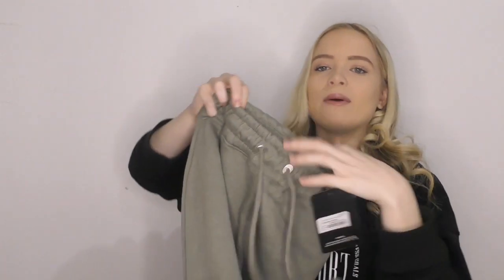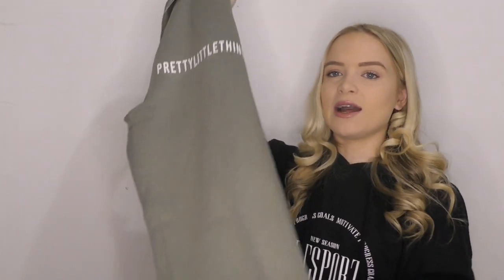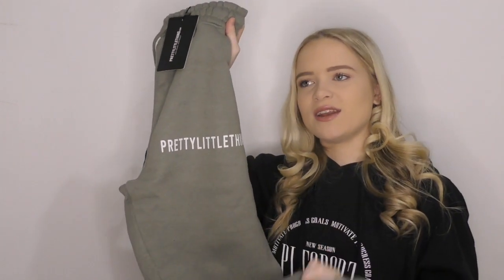Next I picked up some joggers — it wouldn't be a haul without joggers, right? I am obsessed with this khaki color, it's so nice. There was a matching t-shirt but I stopped myself because I have a lot of khaki t-shirts already. I love these green khaki joggers that say Pretty Little Thing across the side — they are so soft, with a really nice elasticated waist and drawstring. I picked these up in a size eight because I'm slightly bigger on the bottom half. Paired with white heels or chunky trainers I think this could be such a vibe.